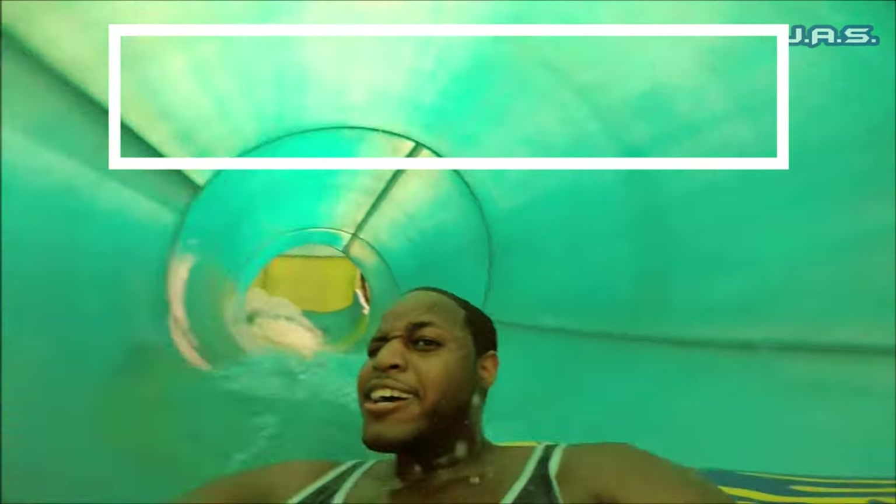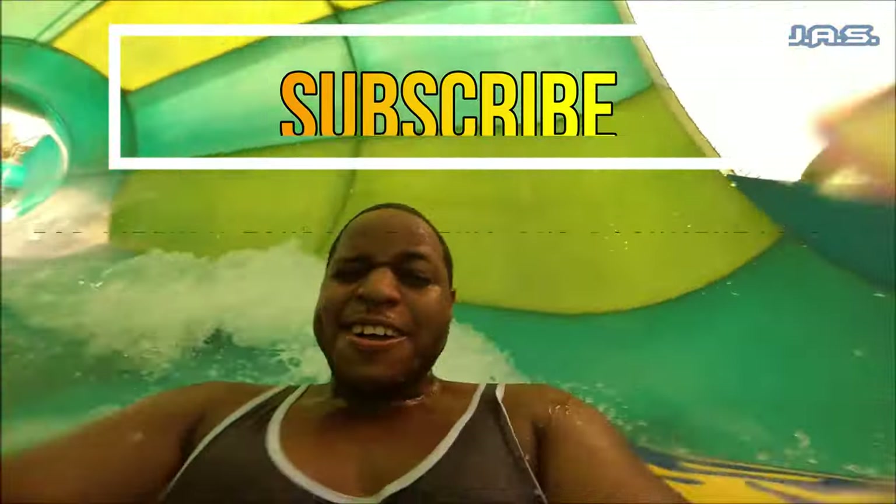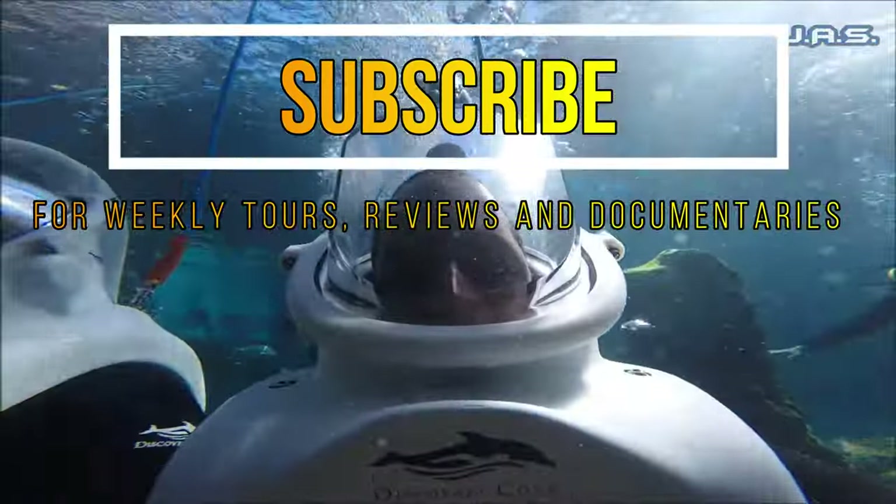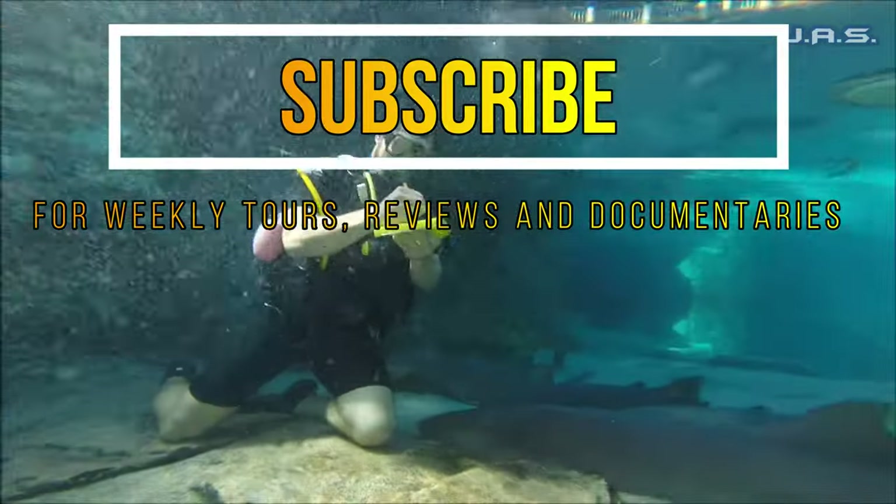Thanks for watching the video. If you like what you saw, please check out my channel for more videos just like this. Make sure to hit that subscribe button. Until then, I'll see you next time. Peace.